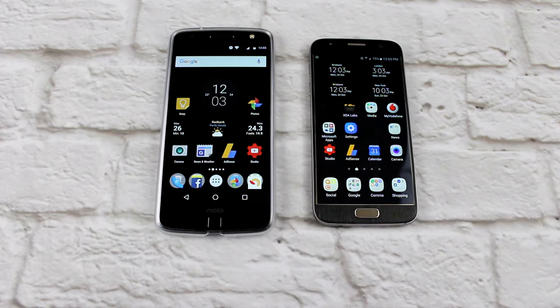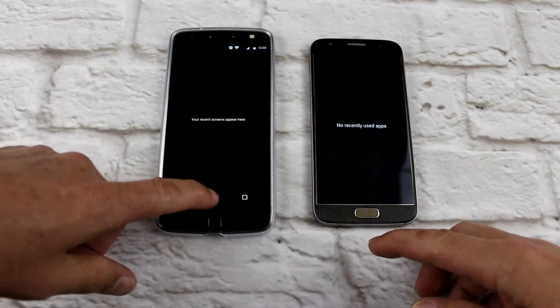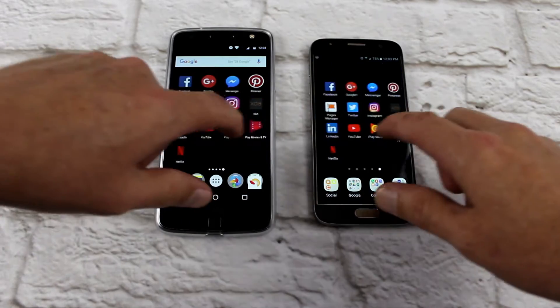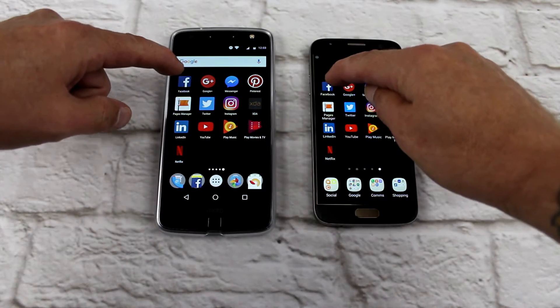G'day everyone, Connor here from CW's Tech Reviews. Today we're going to do a RAM management comparison between the Moto Z and the Galaxy S7 and see which one comes out on top. I'll just quickly show you nothing in the background on either phone, and I'm going to run through this series of apps — we're just going to see which one loads quicker. Let's start off with Facebook.